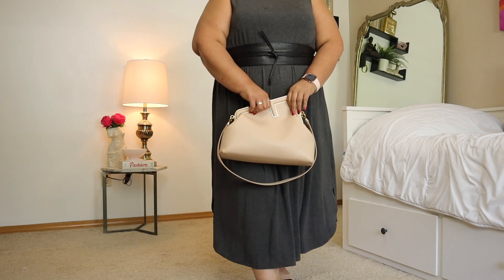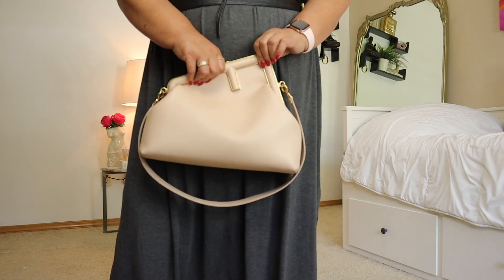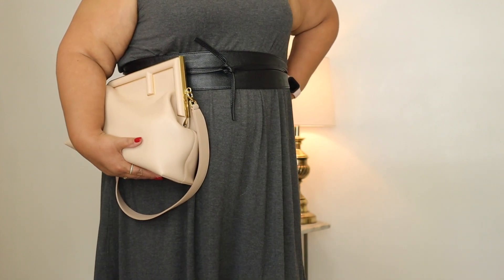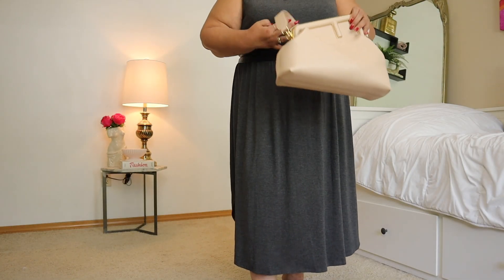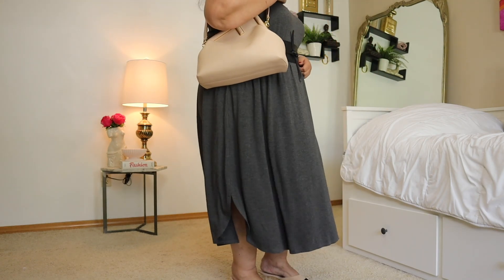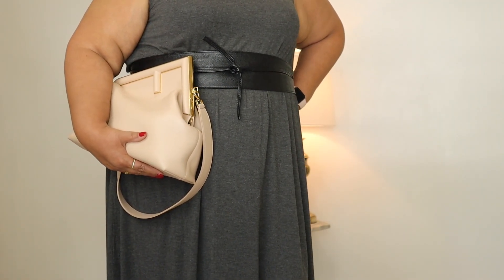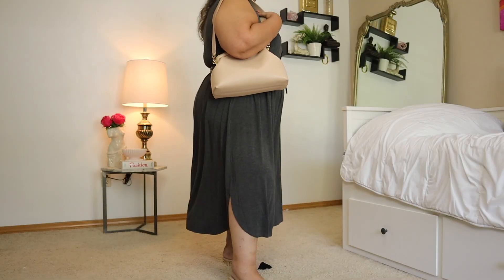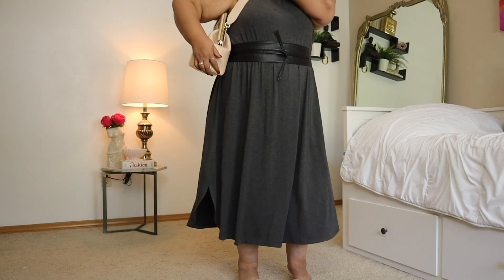One of the most fun things that I enjoy doing with fashion is creating high-low looks and this is one of those. The entire outfit is from Amazon so it's incredibly affordable, and I'm elevating it with this Fendi First bag. This is one of my newest bags and an instant favorite. I love how architectural and modern and just stunningly beautiful this bag is — it really takes this look up so many notches.